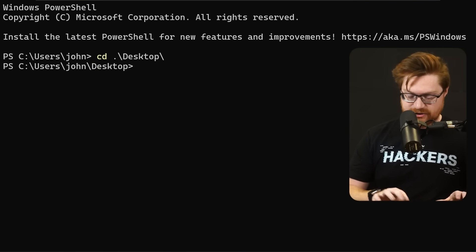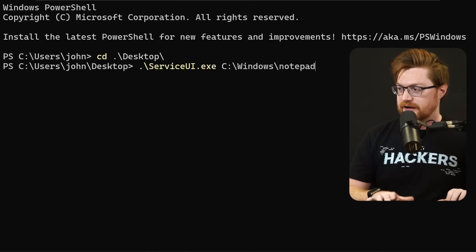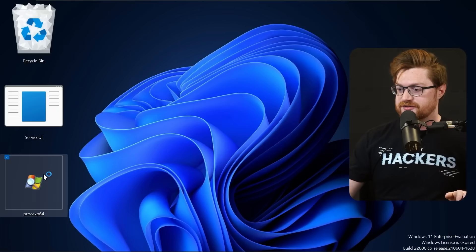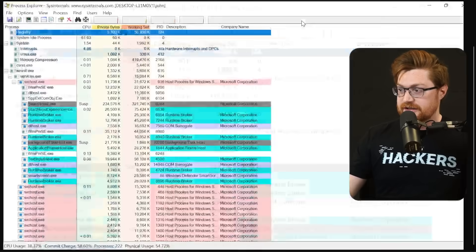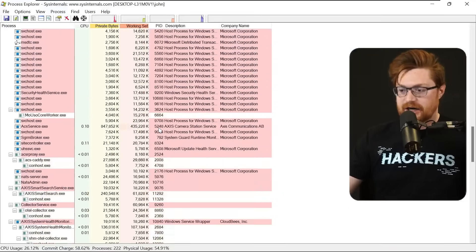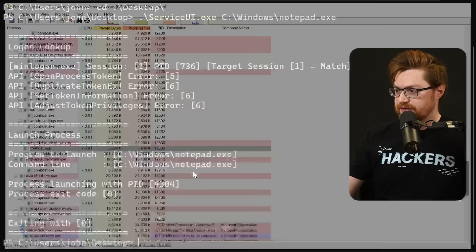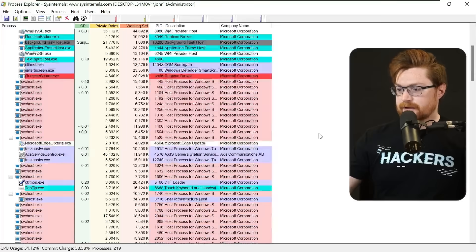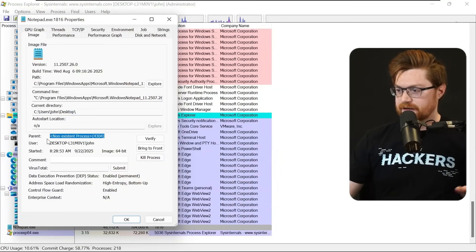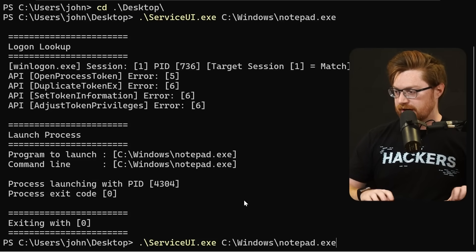Richard Davey walks through this operation where you can do this via the graphical user interface — setting up a new task and then having it run serviceui with whatever you want, and then it'll execute as system. On its own, serviceui.exe can still act as a sort of execution cradle. If we run serviceui.exe with Windows notepad.exe, that will fire and execute. Looking at Process Explorer, serviceui.exe — that trusted legitimate Microsoft binary — is the parent of the child process notepad.